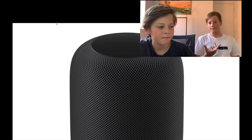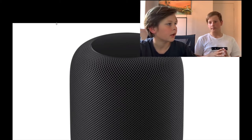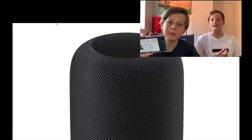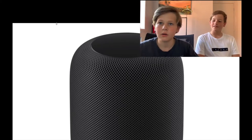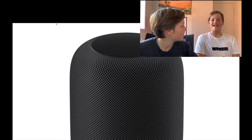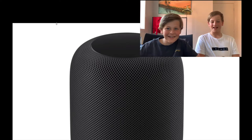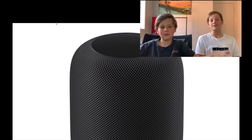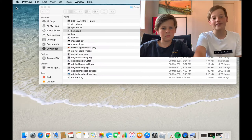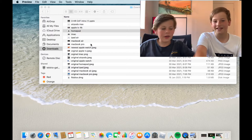The newer HomePod is also more capable of helping out — it's essentially an at-home Siri. We won't say 'Hey Siri' in front of it because we'll activate all our devices.